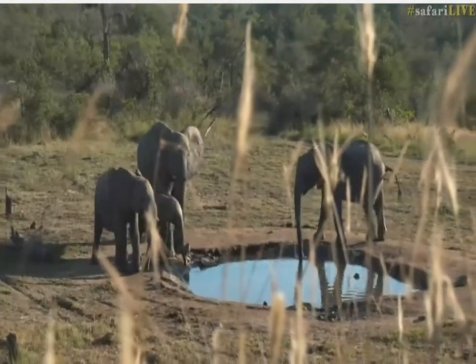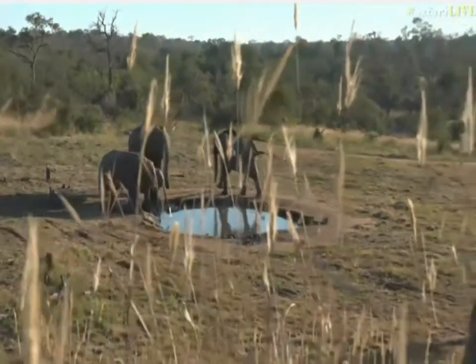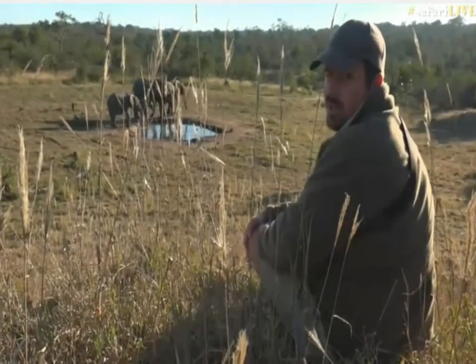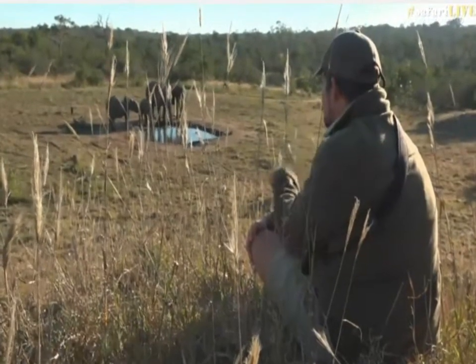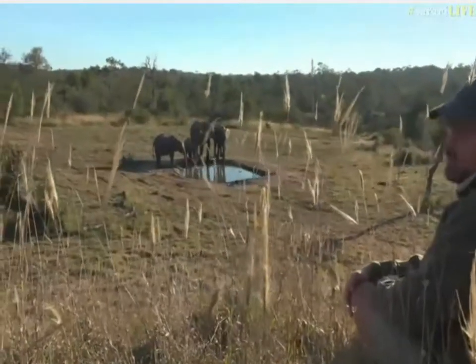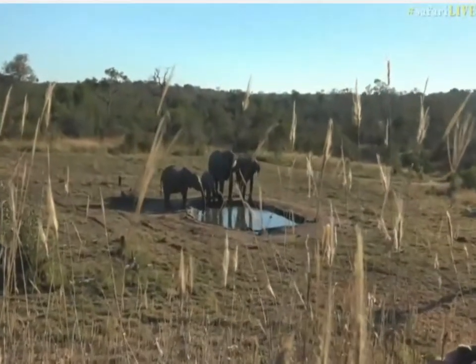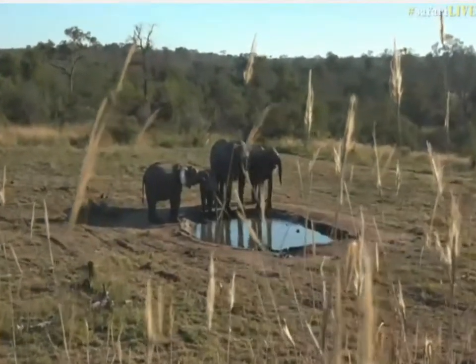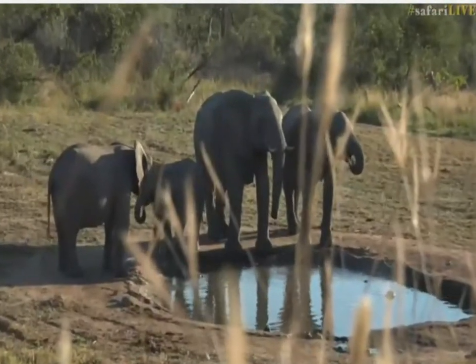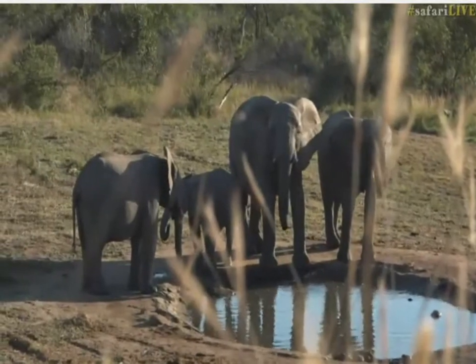They crossed exactly where we were, and it's the herd with the female with the short trunk — you can see she's got the short trunk, the one in the middle. This is a really nice herd we see quite often. They've spent quite a bit of time here over the last few weeks; we've seen the herd moving around a lot in this northern section, so great to see them.